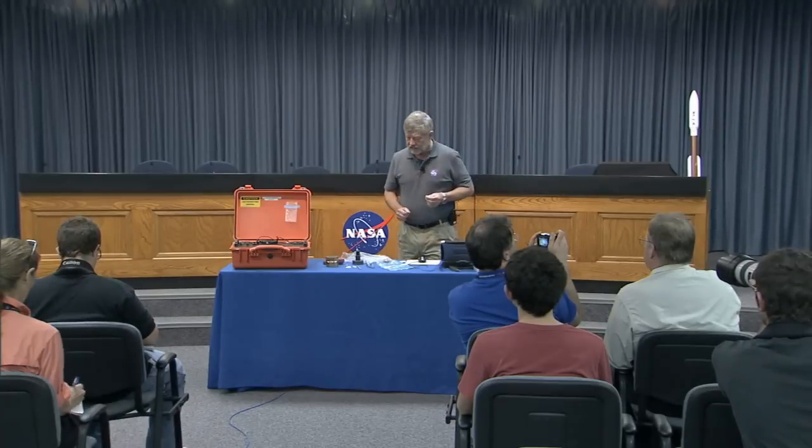I have some slides to show you exactly how the instrument works, and then I have one of our field instruments here in the orange box. I'm actually going to run some analyses. I sort of know what these are, so I won't be stumped by the answer, but I'm going to pretend I don't know, and I'll show you how CheMin would analyze these things on Mars.